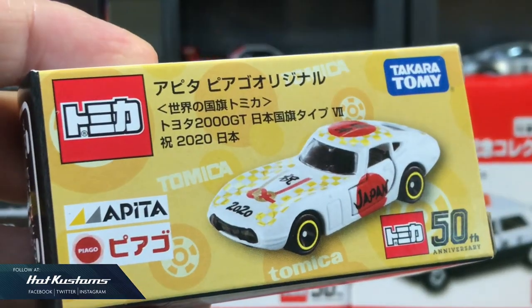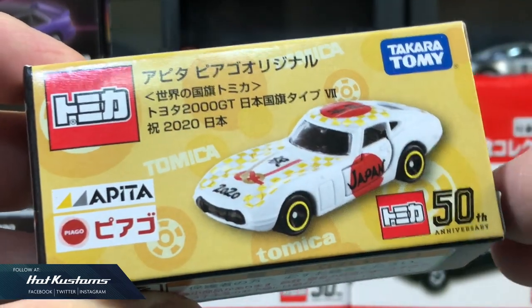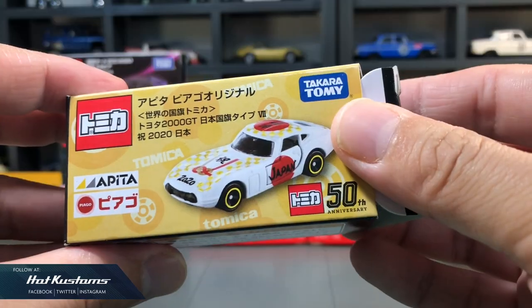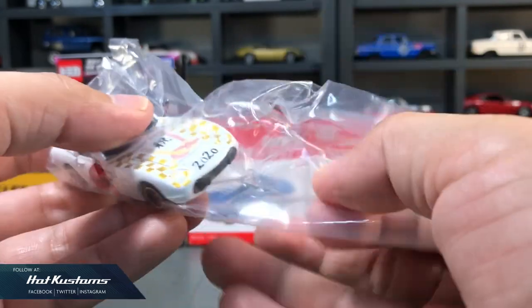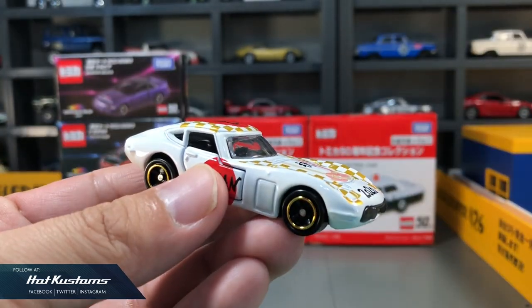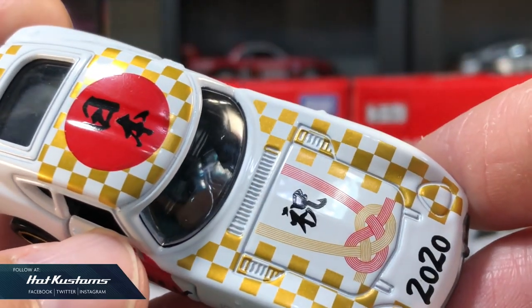Now let's take a closer look at the Epita Toyota 2000 GT. It comes with a gold background design, special for this year because it's Tomica's 50th anniversary, which you can see the logo side by side. The casting is very expected but the deco is very interesting. You can see the auspicious note on the livery, very nice, and also the gold checker background.